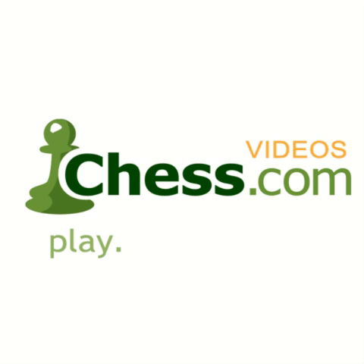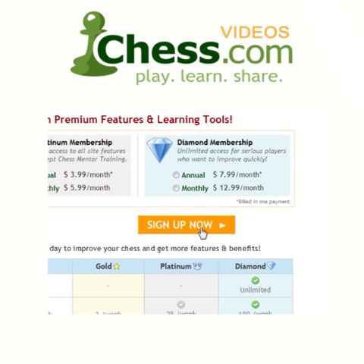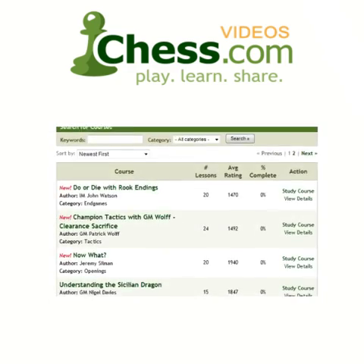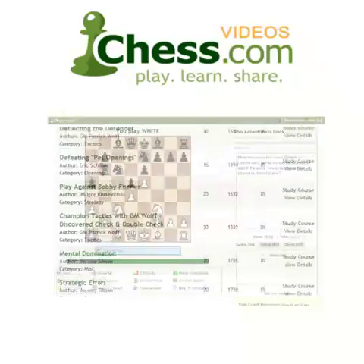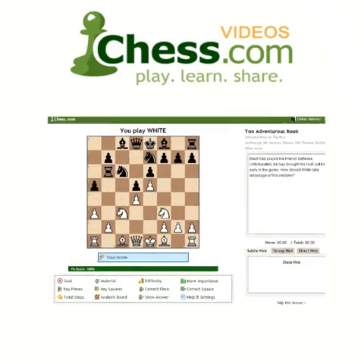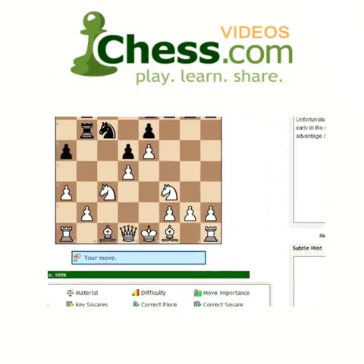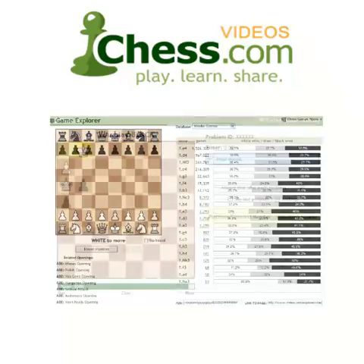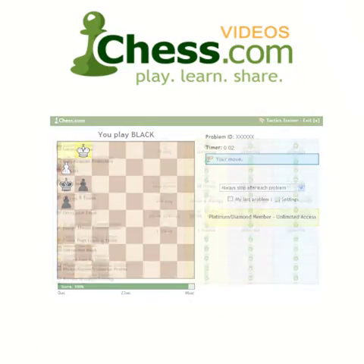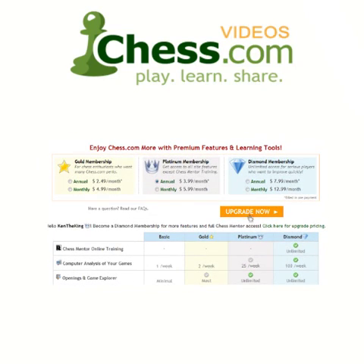We hope you enjoyed this video demo from chess.com. Subscribe today to finish this video and get unlimited access to our full video library. Your membership also includes access to Chess Mentor, the most advanced interactive training tool available anywhere, plus full access to the Opening Explorer, Tactics Trainer, and much more. Sign up today and get serious about improving your game.